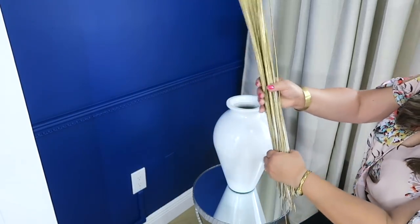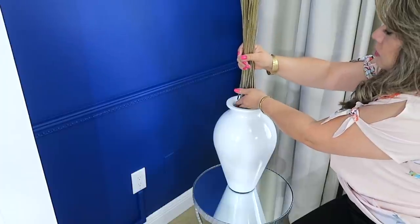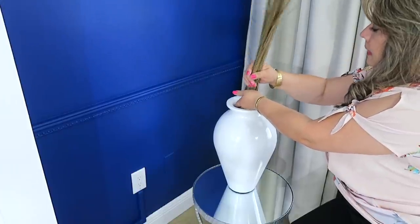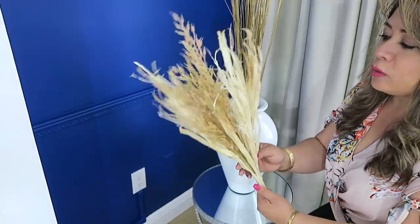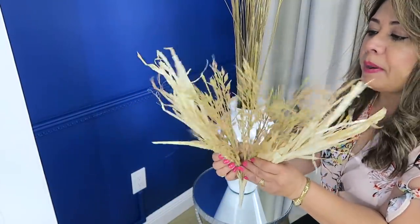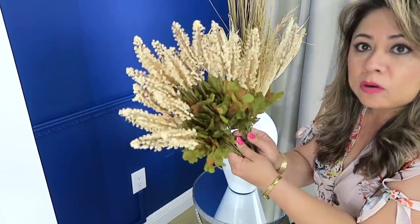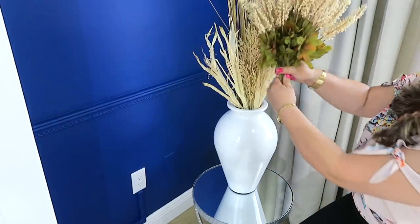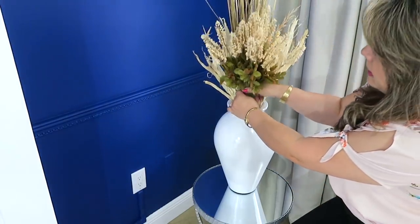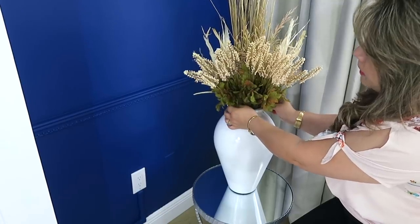Pondré estos palitos en la parte de atrás. Ya los tenía aquí y ya he decorado mucho con estos. Este otro son unas espigas y como las hojas del maíz. Este lo compré en Walmart. Y para el frente pondré estas ramitas de trigo, también de Walmart. Mira qué bellas están. Por estas pagué como 97 centavos por cada una. Compré como 5.